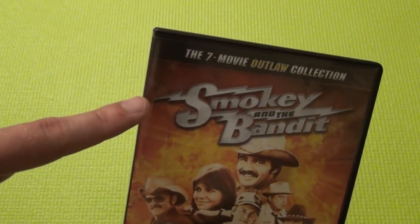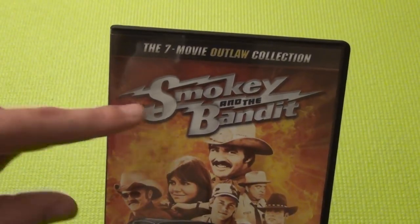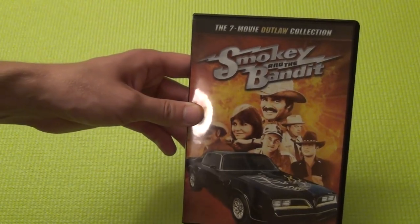But anyways, there it is — an unboxing of this seven-movie Outlaw collection of Smokey and the Bandit on DVD. Hope you guys enjoyed this video and we'll see you in the next one.